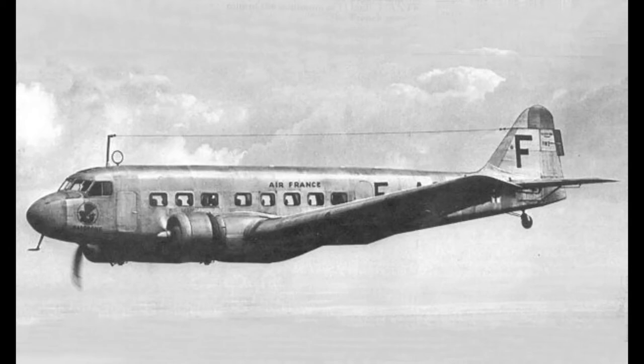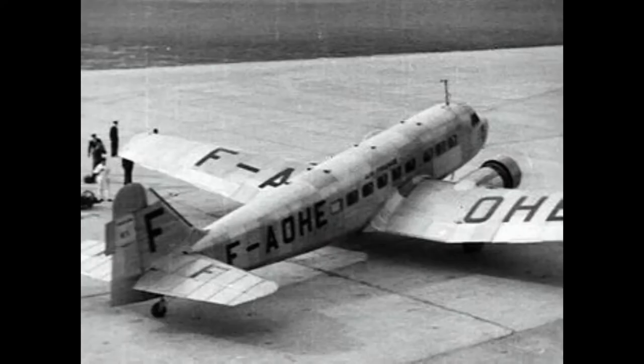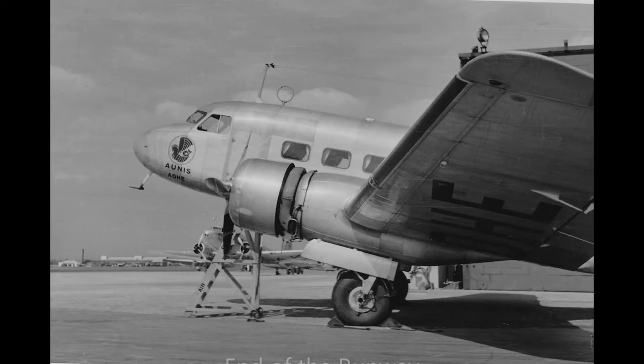When World War II commenced in September 1939, all 17 Bloch MB-220s built were unceremoniously seized by the French Armée de l'Air to serve as transports, hauling troops and vital war supplies around France and her colonies. After France fell to Hitler in mid-1940, the MB-220s found new homes in both Lufthansa and the Luftwaffe, hauling both civilian and military cargo alike. The Vichy government under Marshal Pétain also used the type for similar purposes. Later in the war, Free French forces fighting with the Allied powers captured a handful of the type, using them to aid their war effort against the Axis forces in Europe.